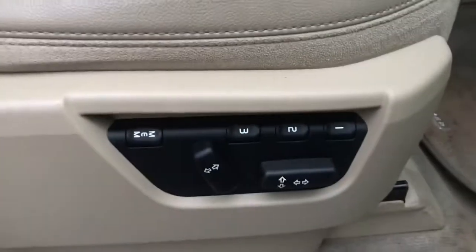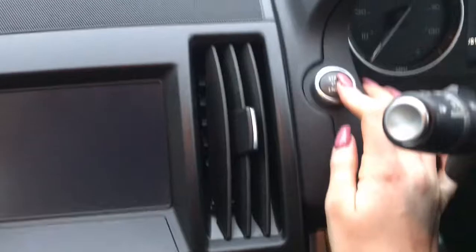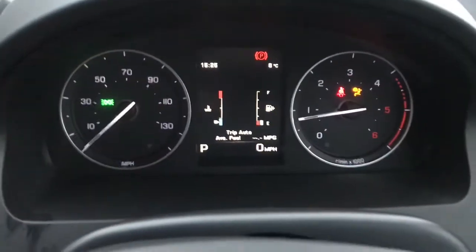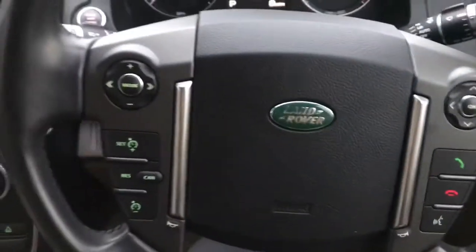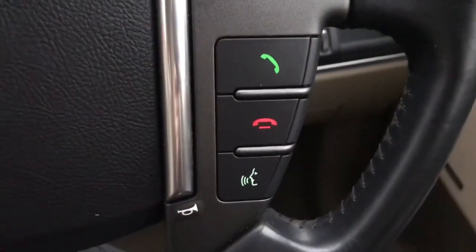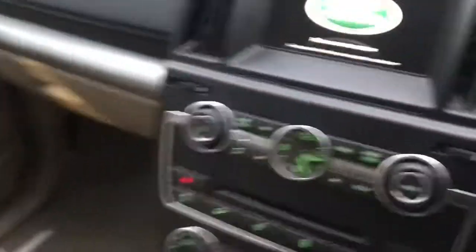Getting into the driver's seat now, you do have your leather seats along with your electronically adjustable front seats. You do have your carpet mat detailing throughout the vehicle, just adding to the premium feel. Getting into the car and starting it up, you do have your start-stop engine. You've got your leather multi-functioning steering wheel with your cruise control options, volume, Bluetooth phone connection, voice control, and menu options for your display.